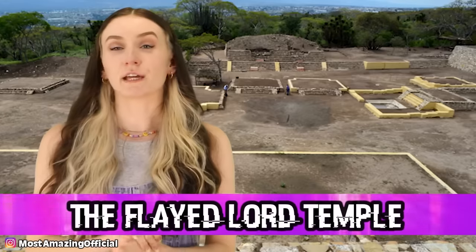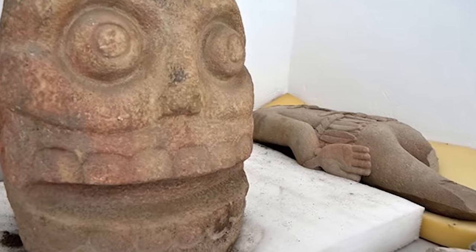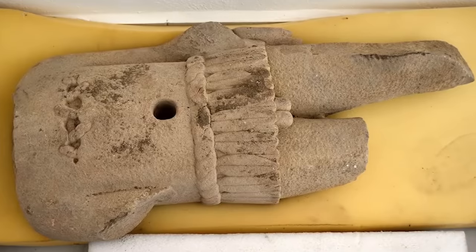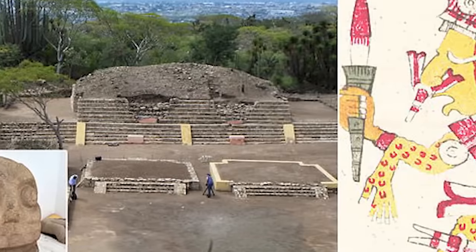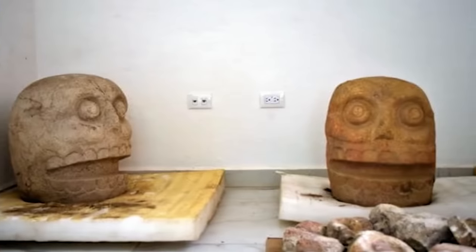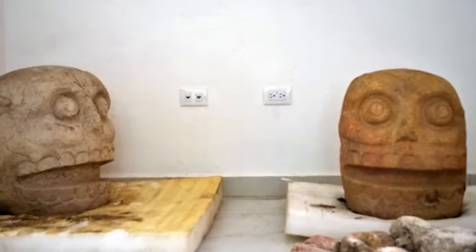Coming in at number 3, we have the Tlaltecuhtli Temple. In 2019, archaeologists were exploring a temple in Mexico used by Aztecs, who would engage in sacrifices for the gods — including skinning themselves. When the archaeologists excavated the temple, they came across three statues, each with skin, skulls, and a torso wearing someone else's skin. They also found garbage holes where the victims' skin was discarded after they were done with it. There goes my appetite.